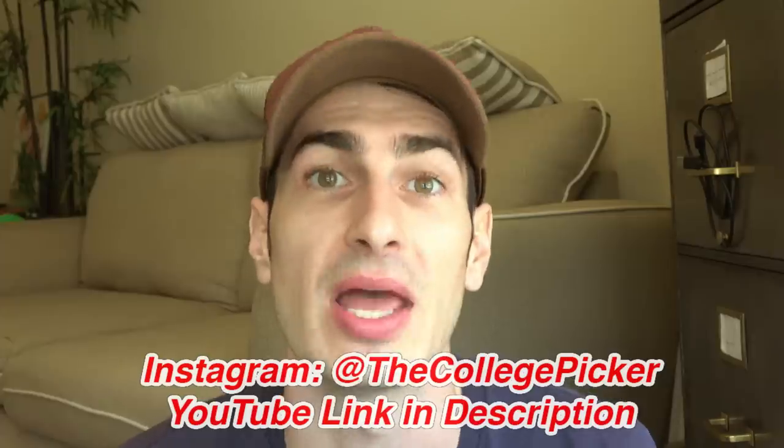Thanks for watching — please subscribe to the channel if you like this kind of stuff, and watch the clip after the video. It's a friend of mine, a friend of the channel, who will give you advice on how to make money. See you guys later.